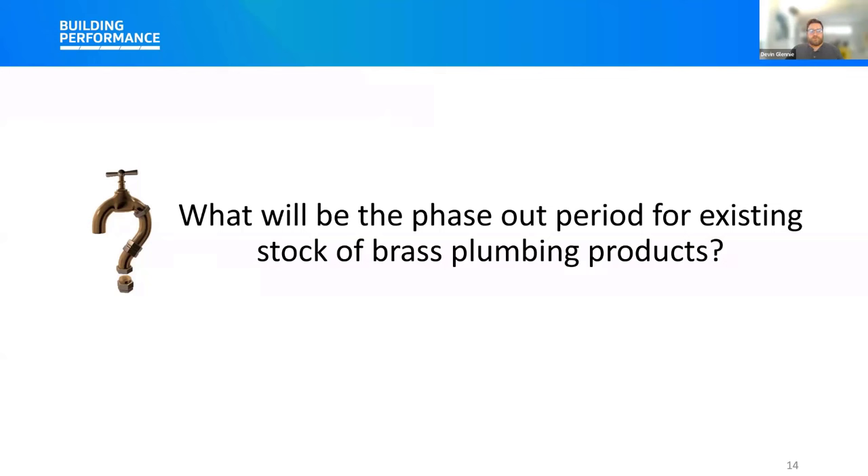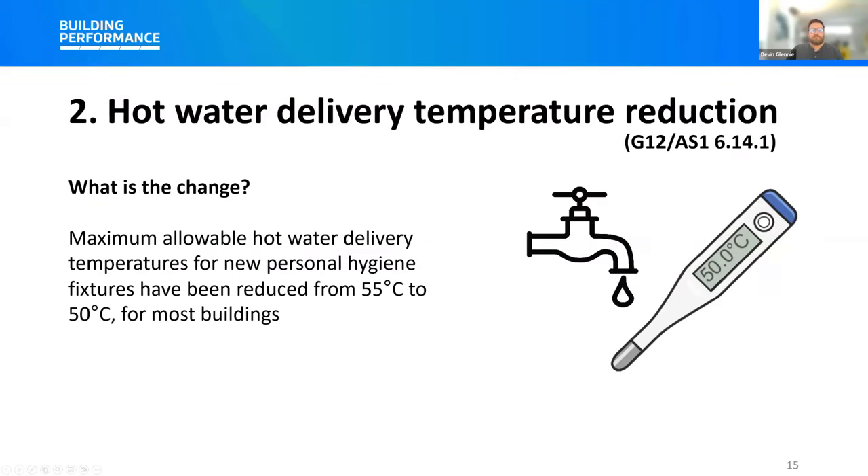Moving on to water temperatures. Hot water supplies must be adequate to meet building users' needs while keeping them safe. The Building Code requires that hot water is provided to personal hygiene fixtures at a temperature that avoids the likelihood of scalding. Acceptable solution G12/AS1 has been amended to reduce the maximum temperature of hot water at the tap — the maximum allowable temperature for personal hygiene has been reduced from 55 degrees Celsius to 50 degrees Celsius for most buildings. This change only applies to new plumbing fixtures used for personal hygiene, such as hand basins, baths, and showers. The maximum temperature does not apply to kitchen sinks and laundry tubs, as these are not considered sanitary fixtures used for personal hygiene.